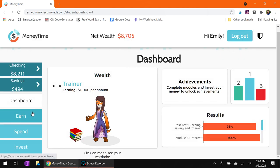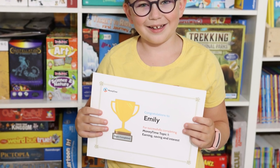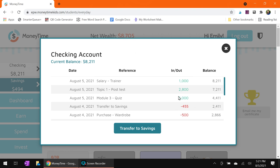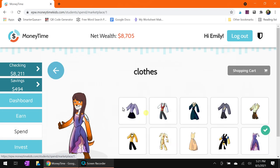When a child completes a topic inside the earn section — as you can see Emily has completed topic one: earning, saving, and interest — you can have a certificate emailed to you to congratulate your child for learning that section. Once they have earned their money it shows up in their checking account. For this post-test, Emily earned two thousand eight hundred dollars. It also keeps a record of all your spendings, and you can transfer to savings or spend in the spend section by buying your avatar clothes or hair.